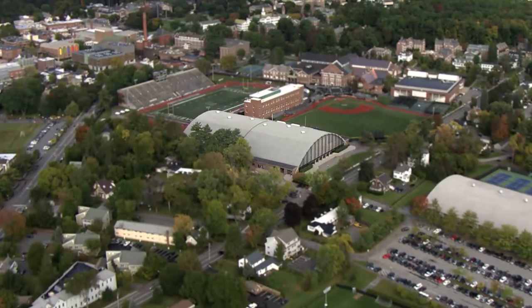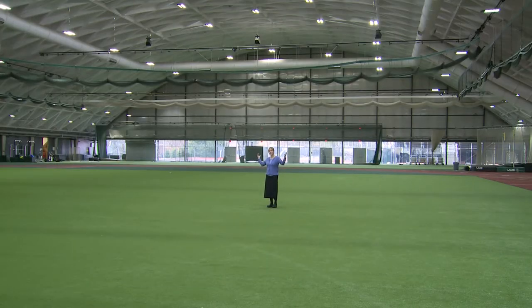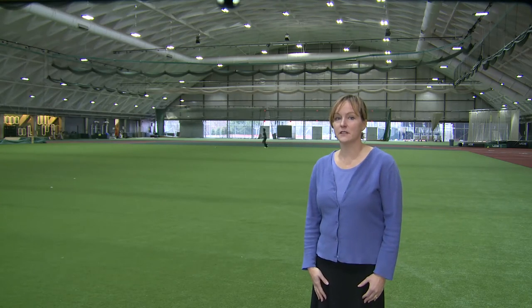The Leveron Fieldhouse here at Dartmouth is an example of a vault structure. It's the largest indoor expanse on campus with over two acres of covered space — two acres, that's huge! It's used by athletes for practice during the cold winters and for other events that need lots of space.